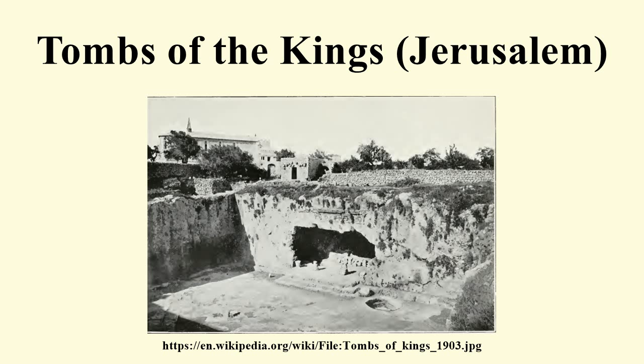Two of the eight burial chambers have archosolia — resting places made of a bench with an arch over it. Some of the archosolia have triangular niches where royal lamps were placed to give light during the burial process.